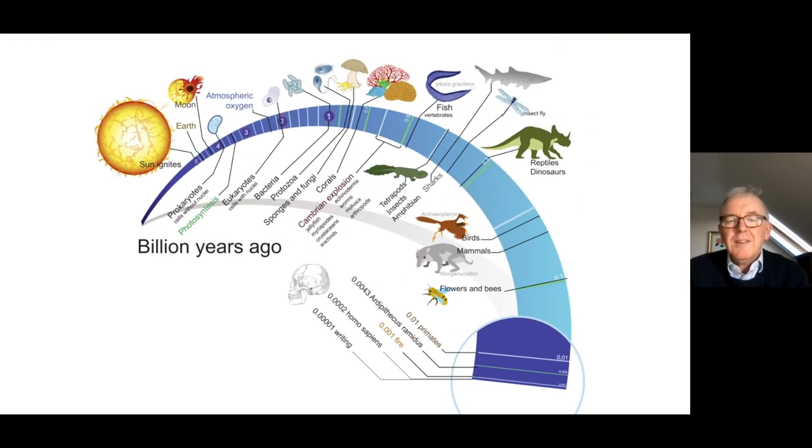Before we get into some of the details, I wanted to give you some context on the evolution behind all of these amazing natural products produced in plants. This schematic simply shows the evolution of life on Earth over the last four billion years, starting with the emergence of life from primordial soup, right through to about 500 million years ago when the Cambrian explosion led to land plants. Because plants can't move, they've evolved over 500 million years to develop a really rich arsenal of chemicals that protect them from all sorts of environmental challenges.